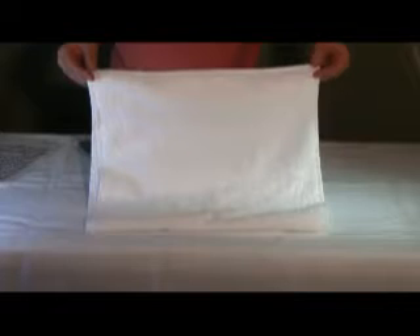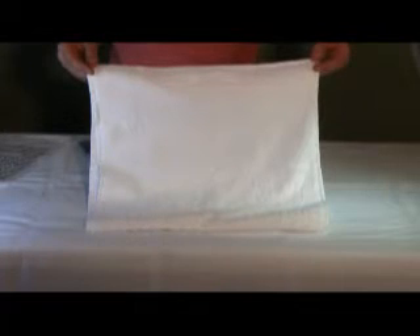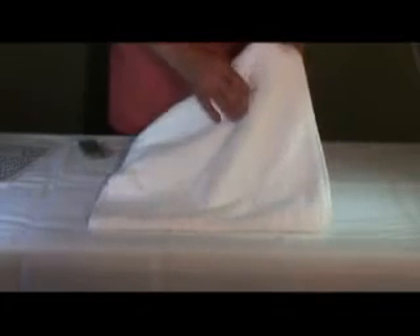This is the 16 by 30, 4 pound per dozen, white hand towel. It's made from 100% cotton, combed yarn. This is a high quality towel, soft and luxurious.